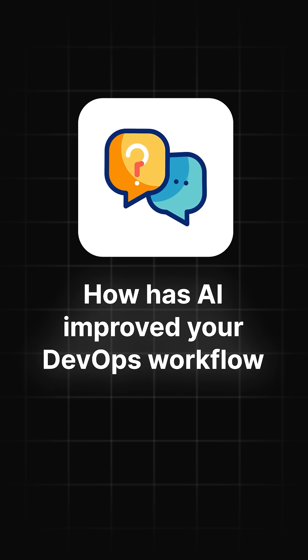So, how has AI improved your DevOps workflow, and do you think it's transforming DevOps? Let me know in the comments.